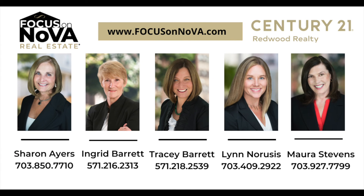For more information about this property or any property in Northern Virginia, contact the Focus on Nova team today.